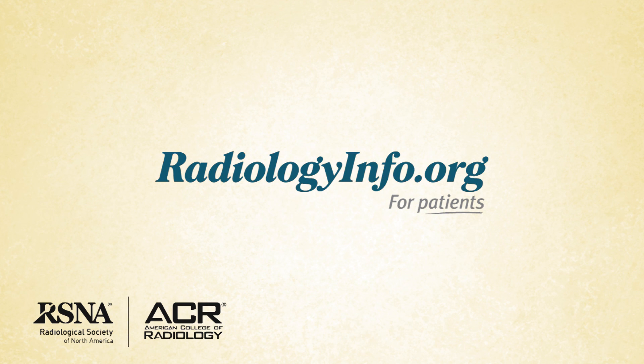To learn more about head CT, visit radiologyinfo.org. Thank you for your time.